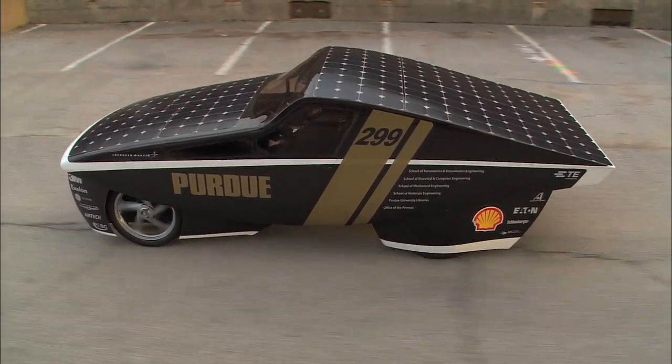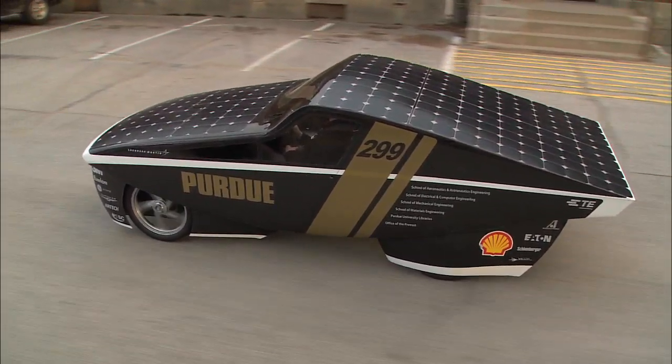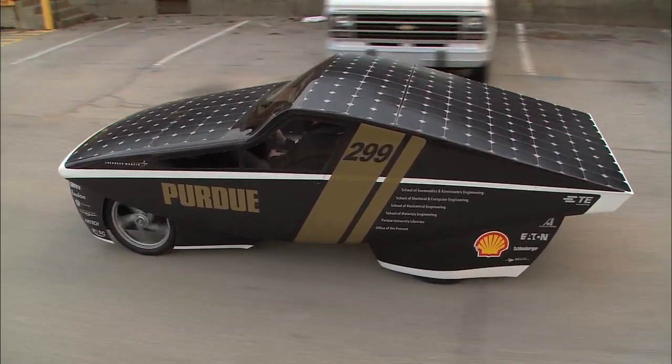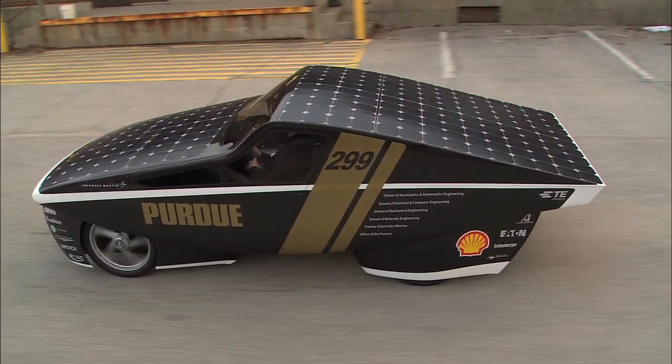A lot of the mechanical systems are robust enough for road use. If you look at our suspension, the front and rear suspension has been designed for road use — it's all been beefed up — so it's something we're really proud of.